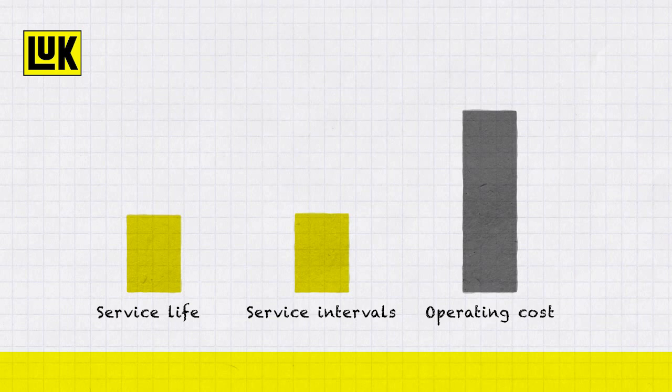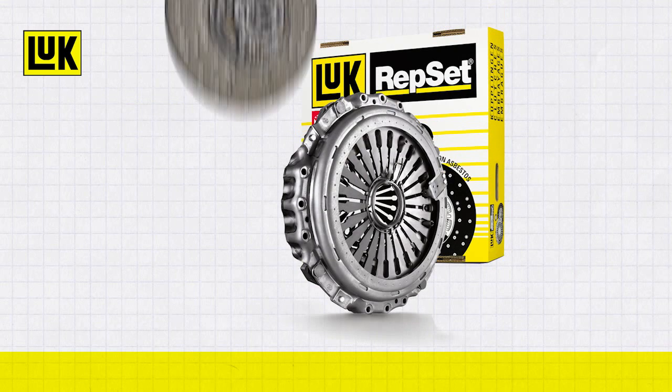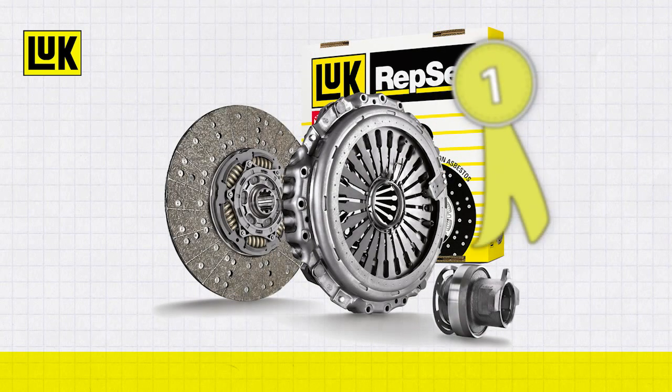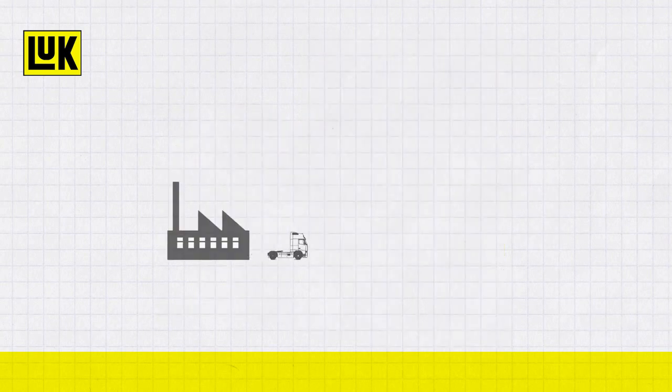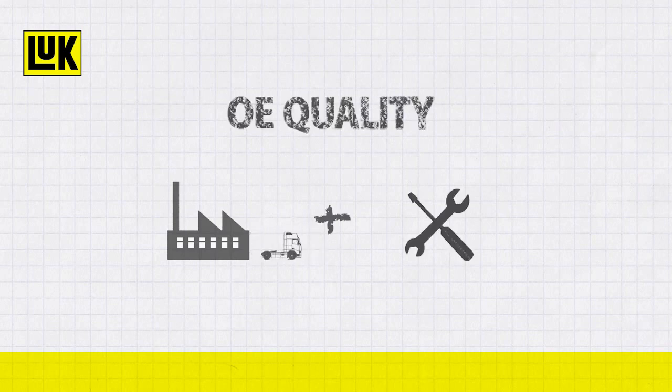All Scheffler commercial vehicle products are engineered for a maximum service life, leading to extended service intervals and reduced operating costs. The Self-Adjusting Commercial Vehicle Clutch is only available in the Luke Repset SmartTac, which is always supplied in accredited OE quality.